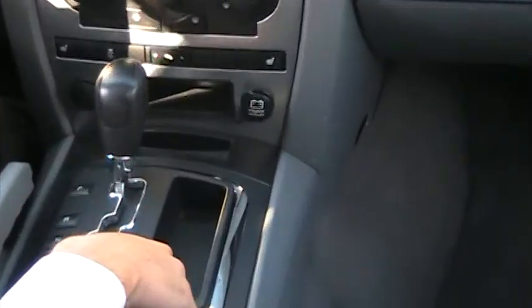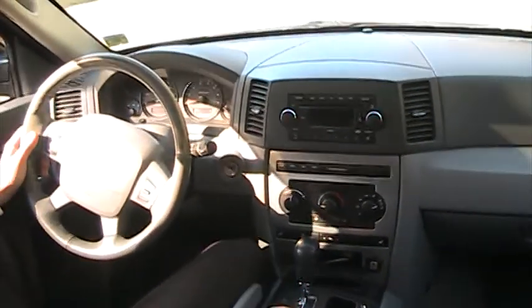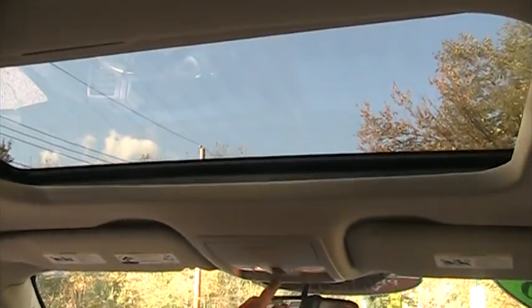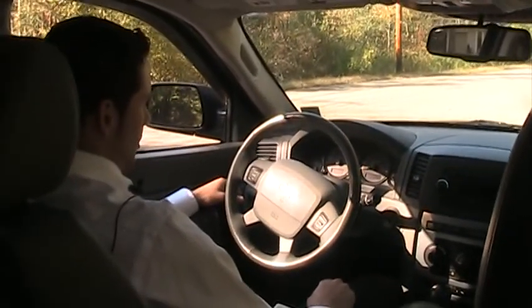Automatic transmission, two power outlets right here, and Tiptronic drive with the automatic transmission, which means you can have a manual if you like — going up a hill, towing, anything you'd like to do. Power windows, power locks, and a power sunroof right above me. Garage door opener right here. Best-selling SUV in the Northeast.